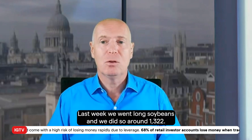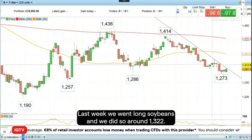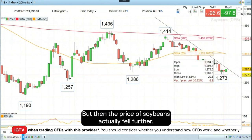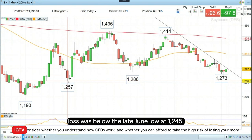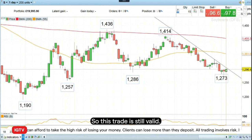Last week we went long soybeans and we did so around 1322. But then the price of soybeans actually fell further. We didn't get stopped out because our stop loss was below the late June low at 1245. So this trade is still valid.